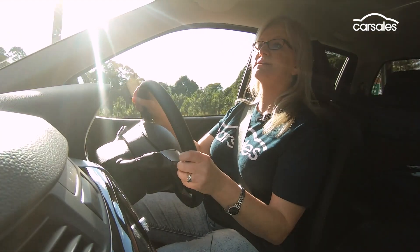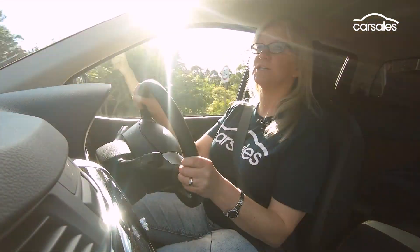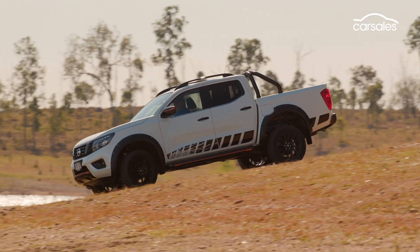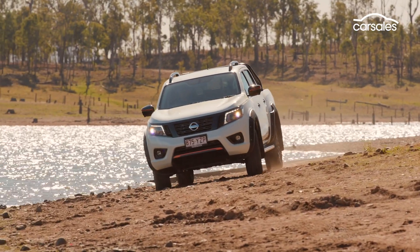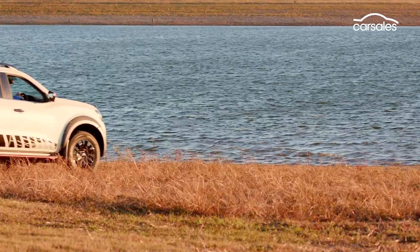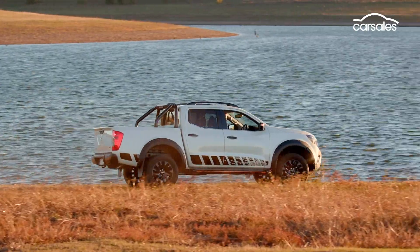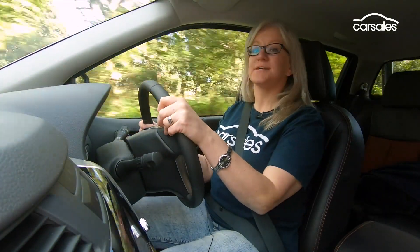Also new is a power-adjustable driver's seat with power lumbar. With the exception of the exterior highlights and the interior features, there's really not that much that's changed on the Navara in terms of engineering. It still offers genuine off-road capability and decent ground clearance, and is still powered by a 2.3-litre turbo diesel engine available with both a six-speed manual gearbox and the seven-speed automatic transmission. The engine is a good unit in terms of power and torque delivery and is well matched with the transmission, but it's pretty noisy.